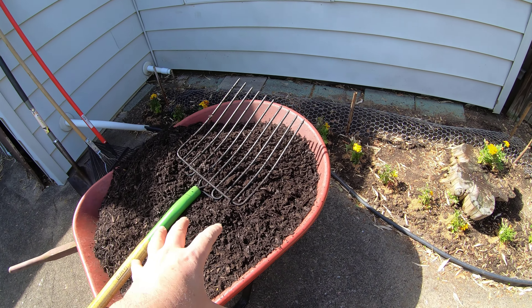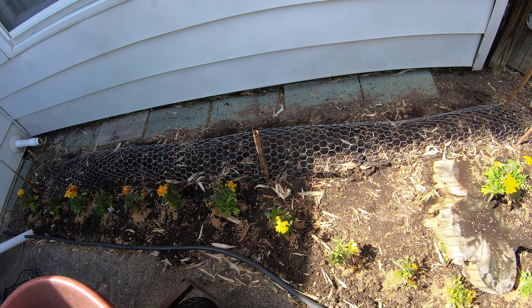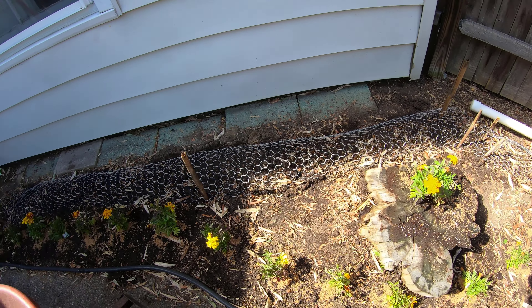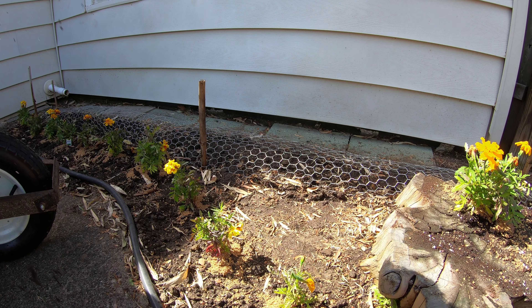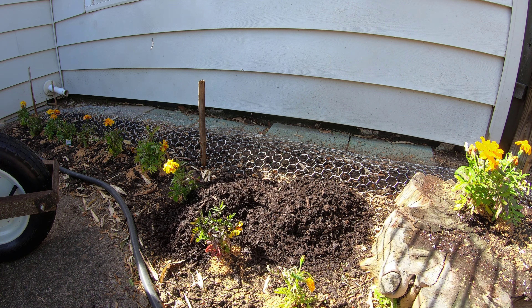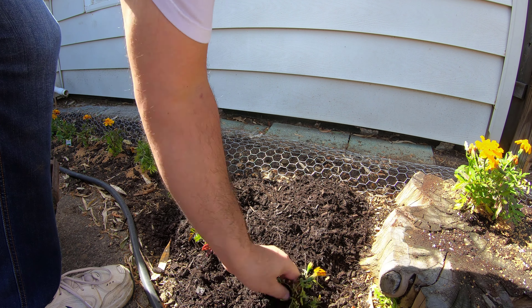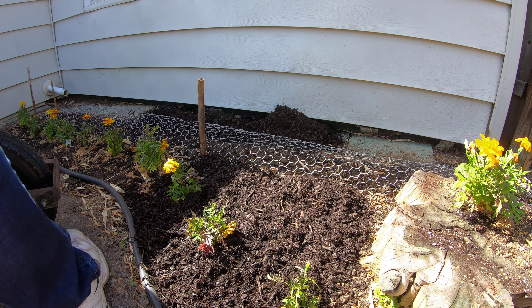I'm going to put mulch around the marigolds and on the other side of the sunflower seeds. Once the sunflowers start growing I'll take the wire out and put mulch in there as well. Yeah, it's going to be great.